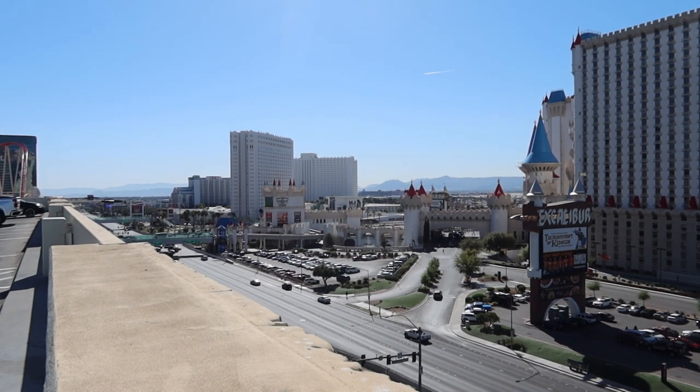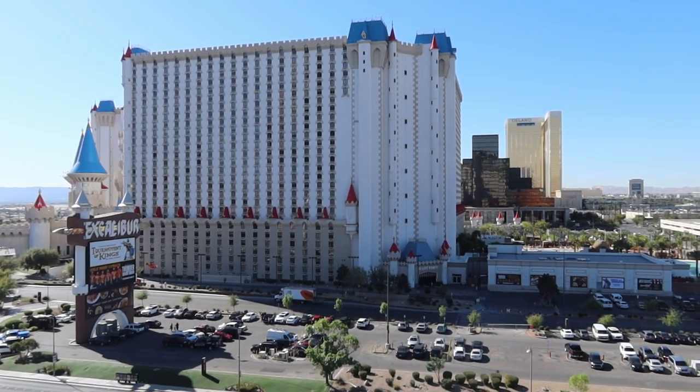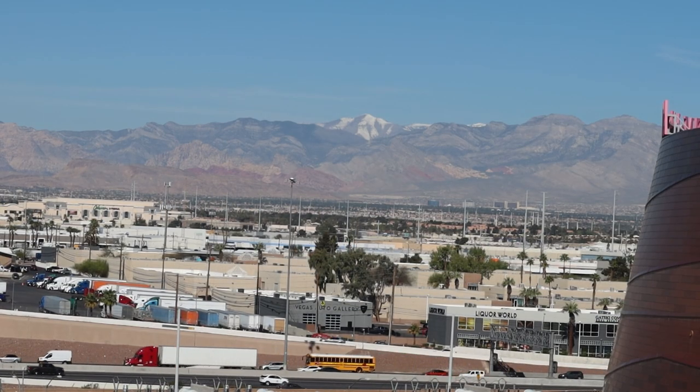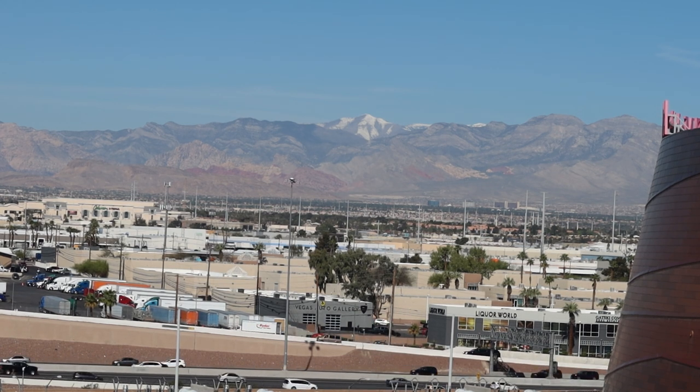Here's another stunning view — this time of the Excalibur hotel, which is directly across the street from the New York New York hotel. The top of the New York New York hotel parking structure also gives stunning views of Mount Charleston and the surrounding mountains.